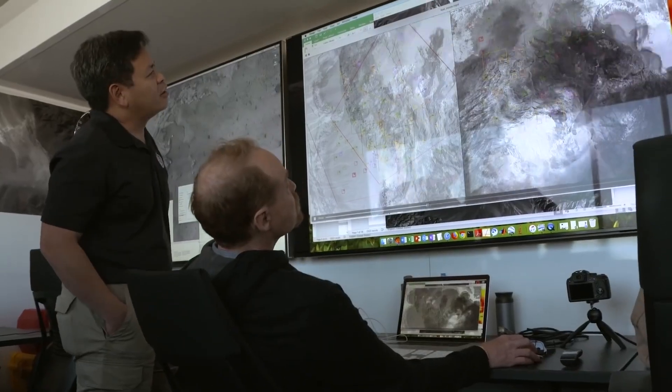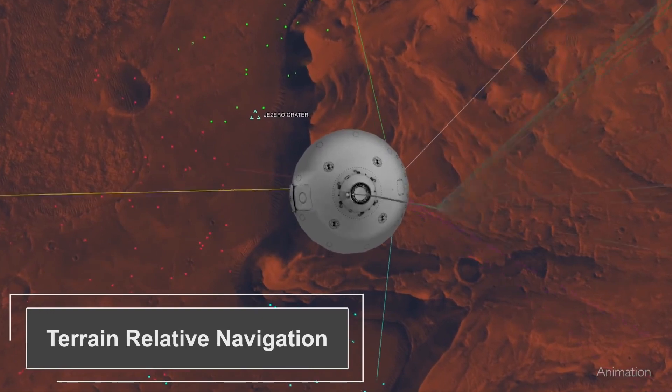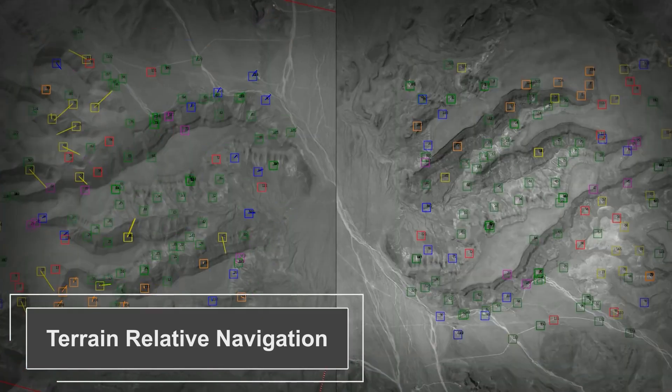In order to land safely at Jezero Crater, Perseverance needed a brand new technology called Terrain Relative Navigation. Terrain Relative Navigation is basically like adding eyes to Perseverance.